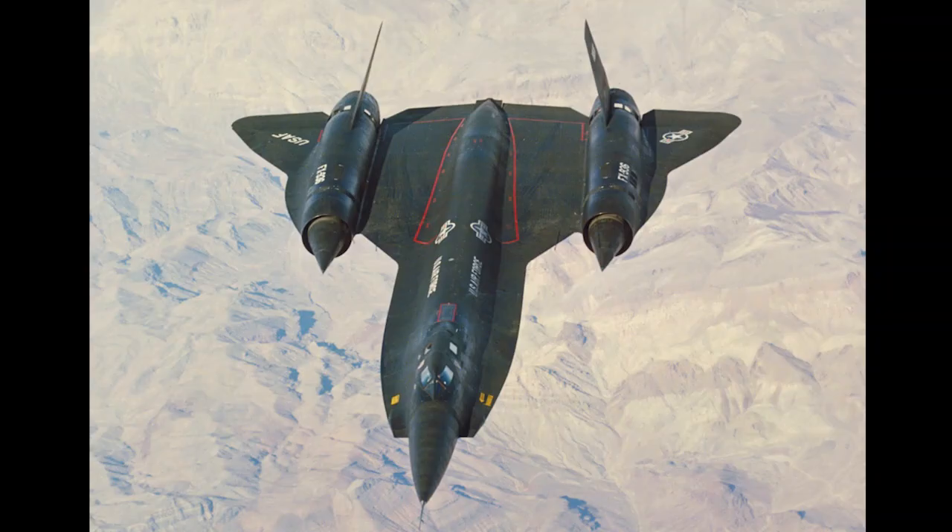This was followed by the YF-12A. But this wasn't a recon bird — this was an interceptor. One that would have been, I believe, the fastest combat aircraft to enter service. Had it done so.